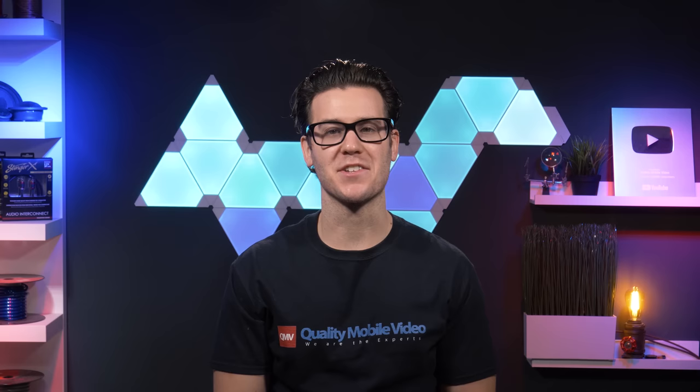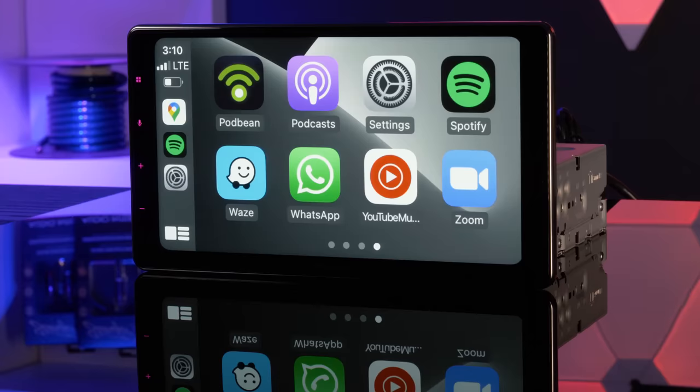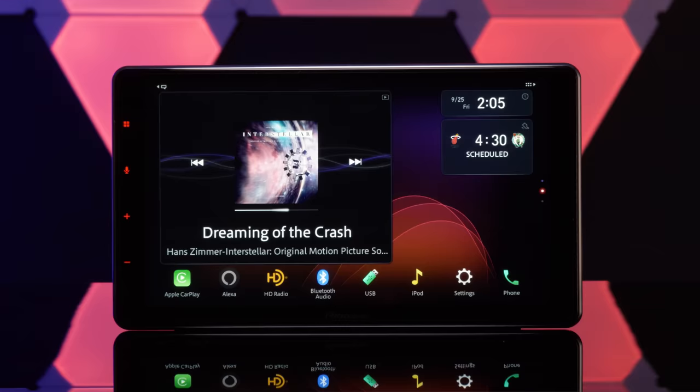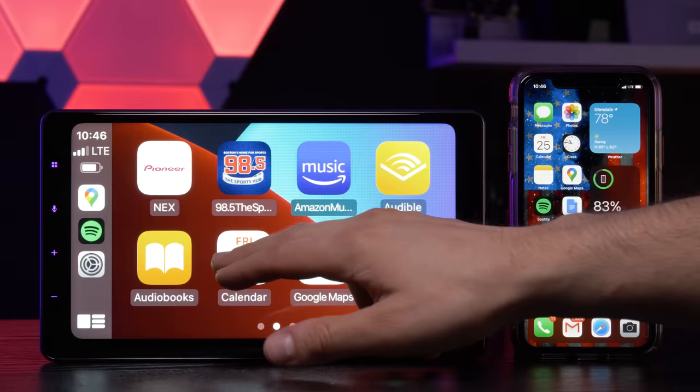We've been very excited to finally get our hands on Pioneer's new DMH floating display head units. The Pioneer DMH-WT7600X is a 9-inch HD capacitive touchscreen floating display single-din stereo and has basically every feature you could think of.